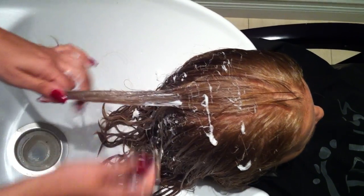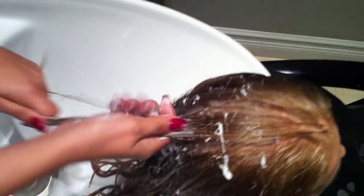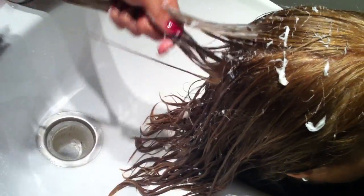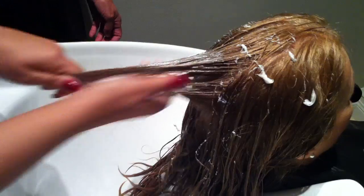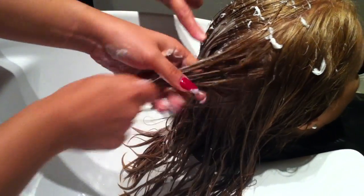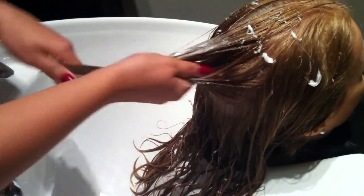That is correct. So what we're doing right now, we're just working this mask throughout the hair. We just make sure you get good small sections and work through the hair. I've got to tell you guys, it smells great, and I felt this before — the slip in the hair is lovely. You can even tell that it's conditioning right from the get-go.